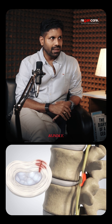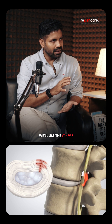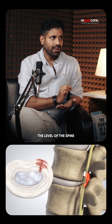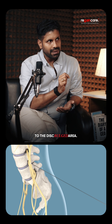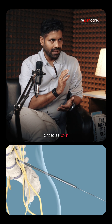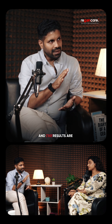Because it's a one-time procedure, it's done under guidance of SIA. We have to admit the patient for one day and use the SIA, which is a device used to locate the level of the spine. We will use the spinal needle to inject to the disc bulged area precisely. The results are extremely good — it's a daycare procedure.